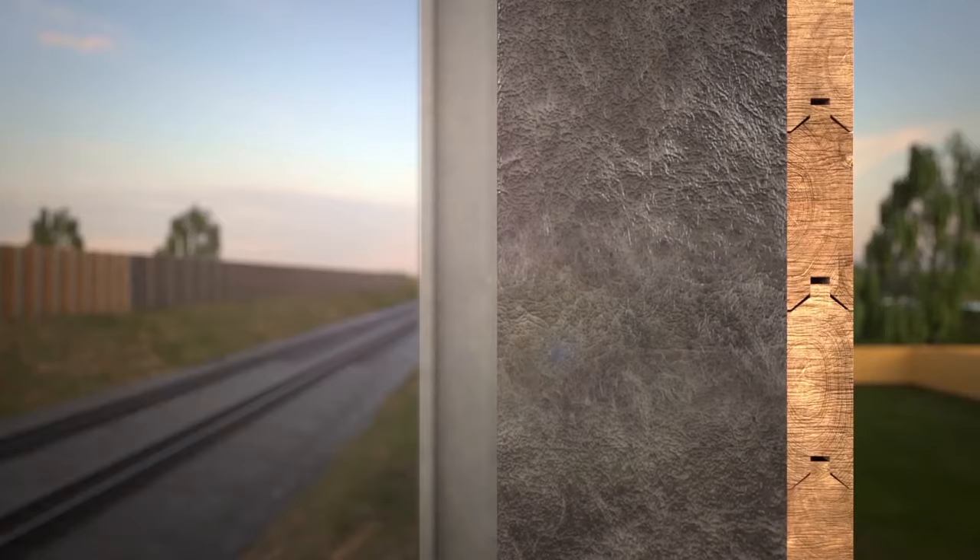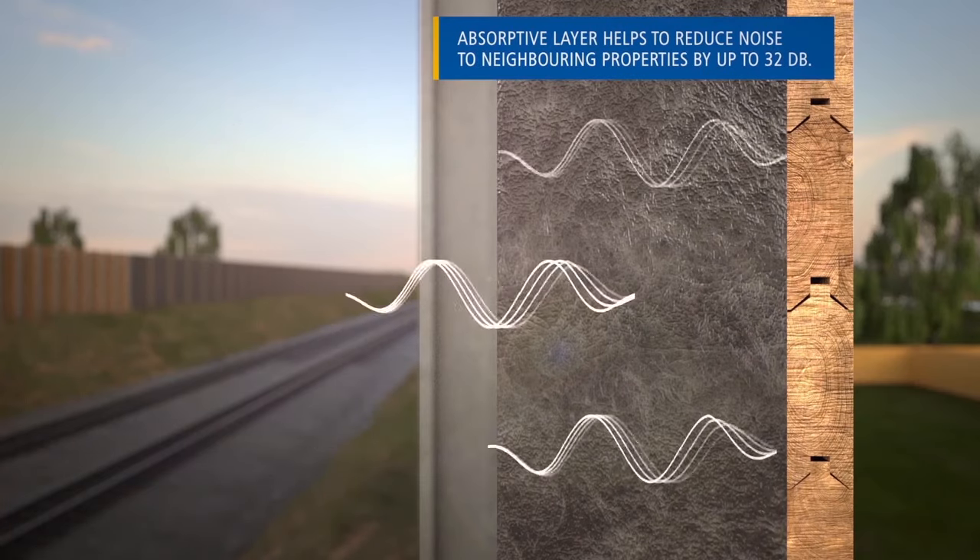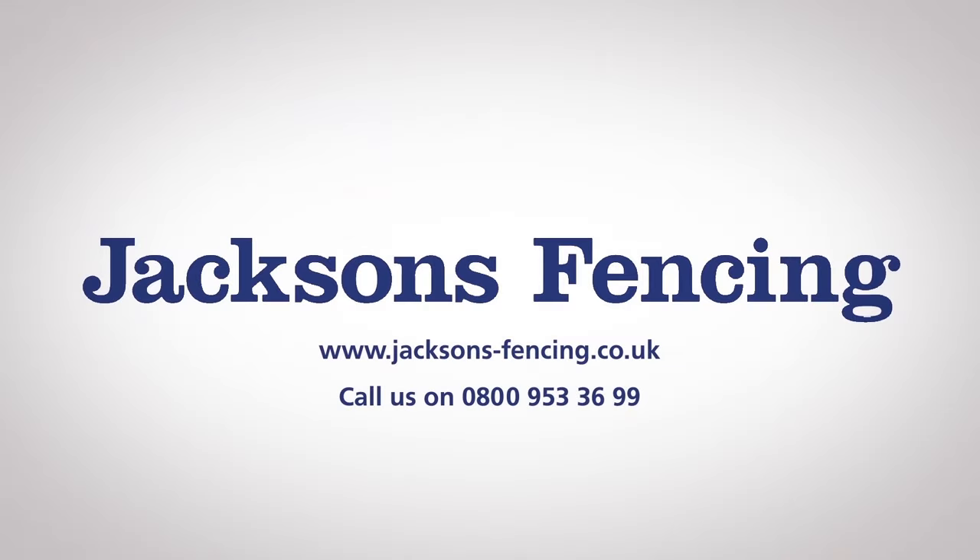Designed with a 25-year guarantee for long life, our innovative Jacoustic barriers have been successfully installed at thousands of locations across the UK.